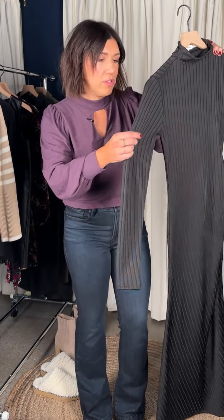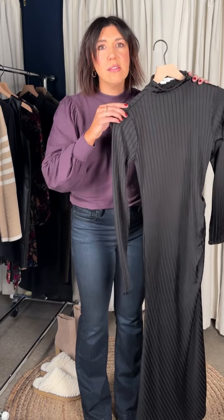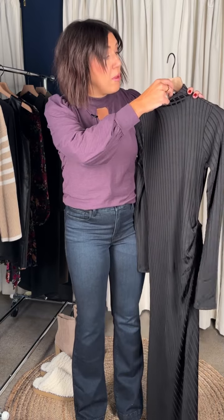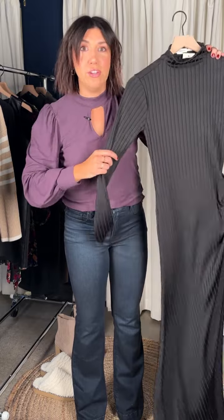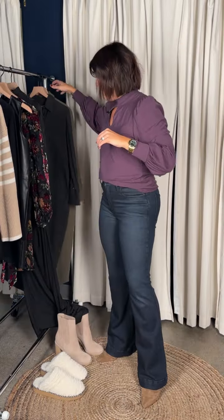That mock turtleneck is just sexy — it's a classic long black dress that is going to be a workhorse. Thick enough to wear on its own, thin enough to layer under a favorite jacket or vest — really fantastic for the holidays. This is the Shine Rib Funnel Tick Midi Dress from Good American — she's gorgeous and so good.